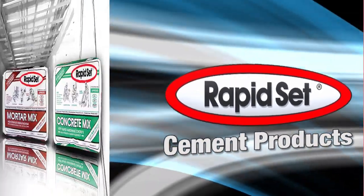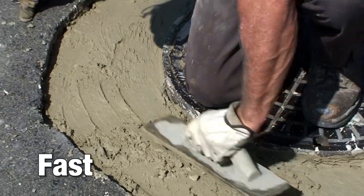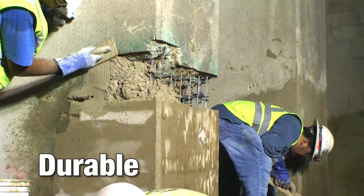RapidSet Construction Cement Products — Cementol, Mortar Mix, and Concrete Mix — are fast, strong, and durable.